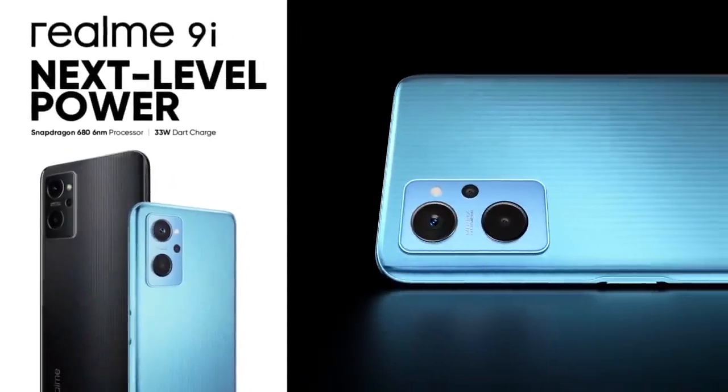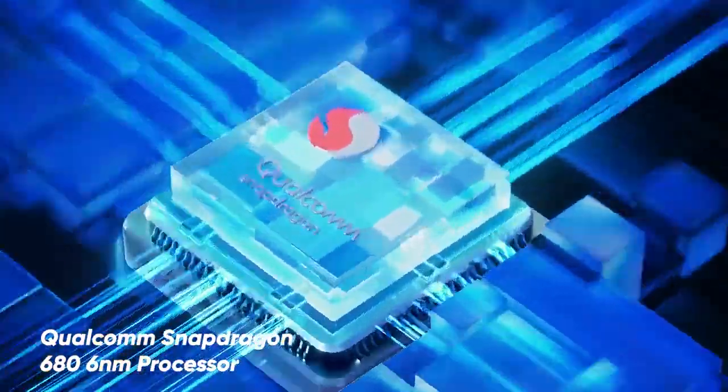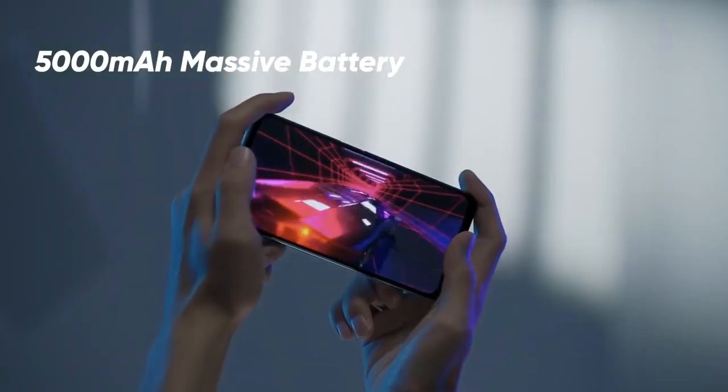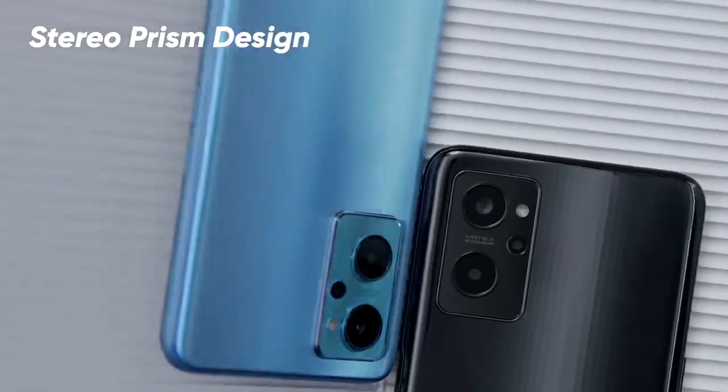The next phone is priced around 15,000. Its camera setup is a 50 megapixel primary and 2 plus 2 megapixel cameras. It has 5G band support. The brand has promised security patches, but future software updates are uncertain. Its design is very good, and if you need a 5G, camera-centric phone, this can be a good option.